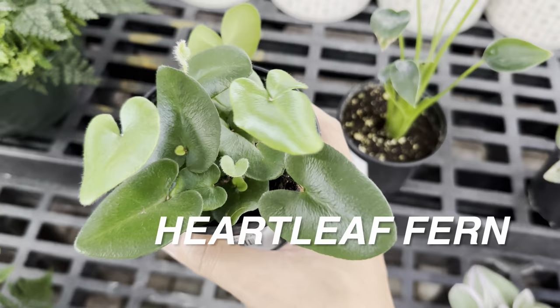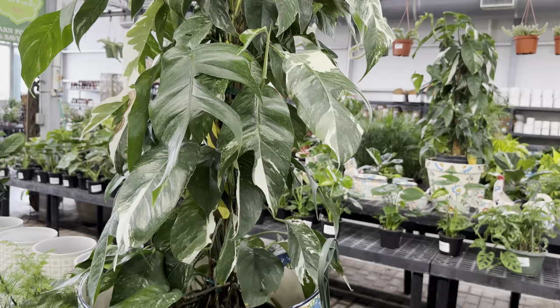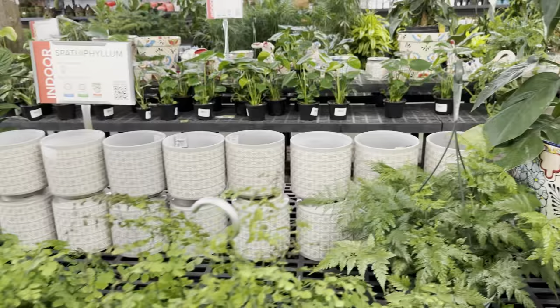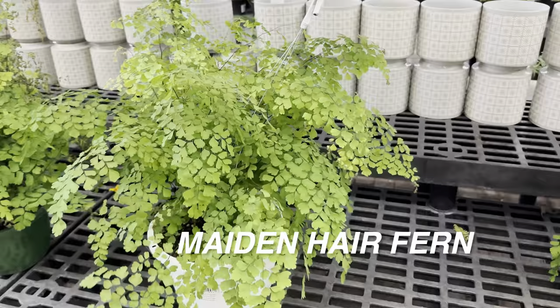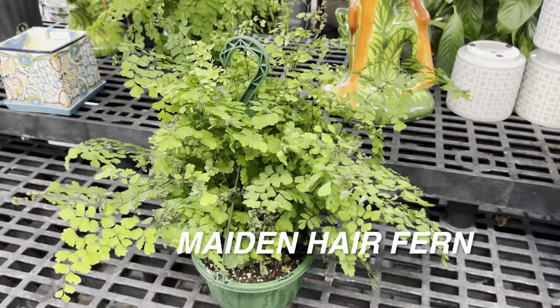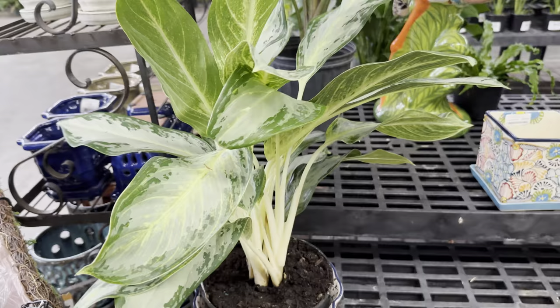Here's another Epipremnum pinnatum albo growing up a totem — beautiful! I believe this one is $149.99. And we're going to pass by some gorgeous-looking maidenhair fern. I grew maidenhair fern years back but it didn't do well for me because I didn't give it enough humidity — it ended up crisping up. With maidenhair fern, they're gorgeous-looking now, but if you under-water them they will definitely crisp up.